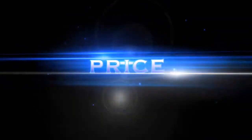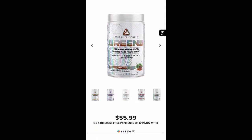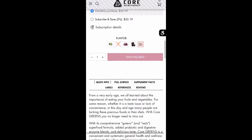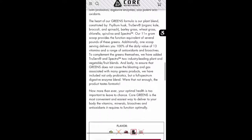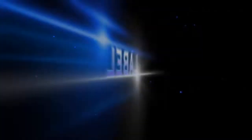Berry Bliss Greens by Core Nutritionals. I've never tried any of their greens. They do have like five different flavors — chocolate, vanilla, and some crazy flavors. I got this shipped to me when I bought a bunch of stuff from them. The price point on the greens is $50, and that is for 25 servings, so we're looking at about two dollars a serving. That's the price point. This is a premium superfood greens and reds blend.